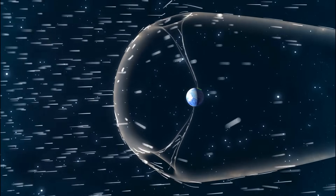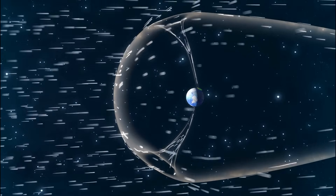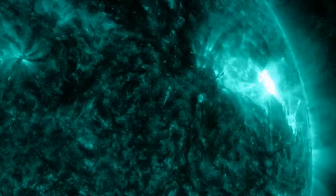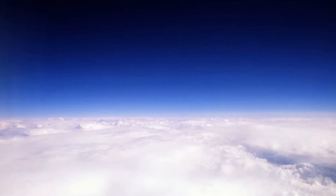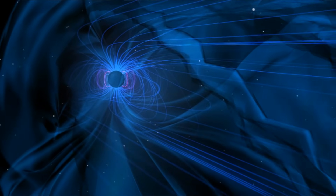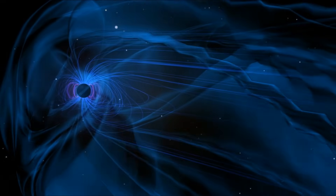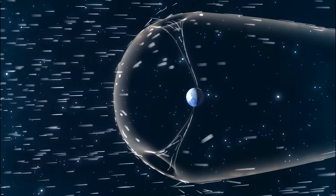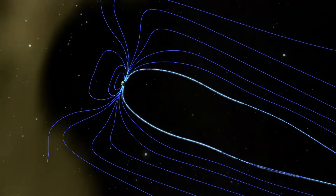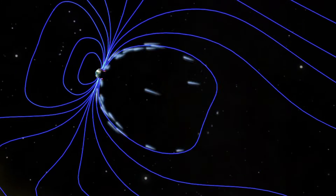Now, let us look at the effects of solar flares and CMEs on Earth, as well as Earth's defenses against them. When a solar flare occurs, it releases a massive amount of X-rays. However, these X-rays never penetrate Earth's atmosphere and cannot reach us directly. Instead, the charged particles and intense magnetic fields associated with solar flares have a more significant impact, leading to what is known as geomagnetic storms. Earth has its own magnetic field, which serves as the first line of defense, deflecting most charged particles. A disturbance in this magnetic field caused by solar activity is what we refer to as a geomagnetic storm.